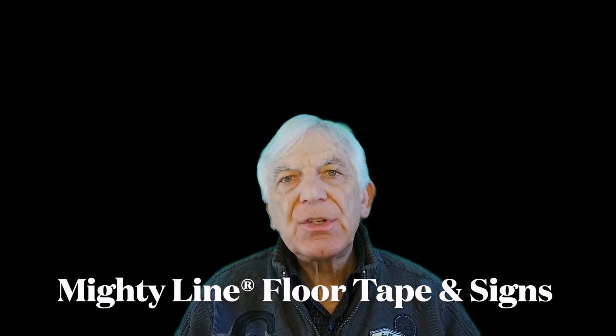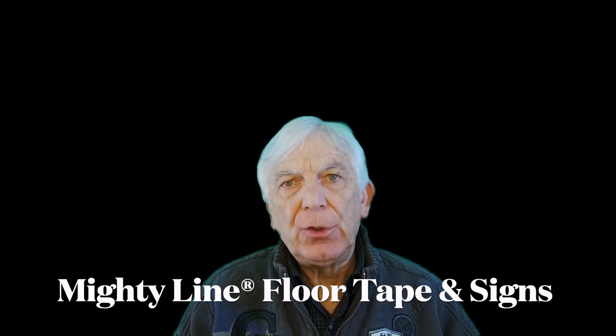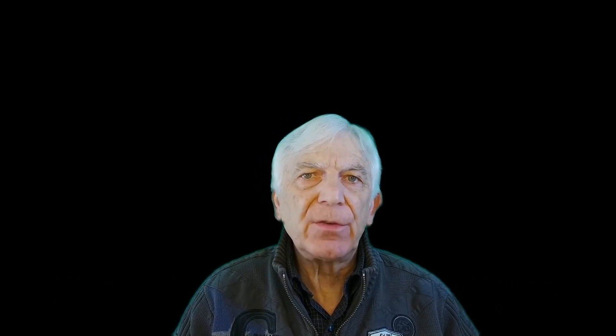Lastly, be sure to take a look at Mighty Lines' full catalog to see how their products can be helpful to you in establishing a safe means of egress. These may include striping, photoluminescence, and other signage that will help augment the existing program that you have put into place. Thanks again, we look forward to seeing you in a future podcast. Have a safe day.